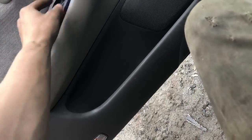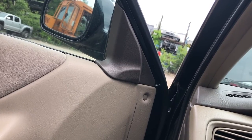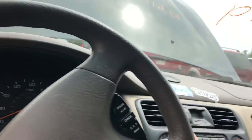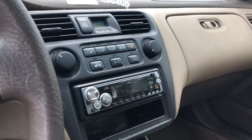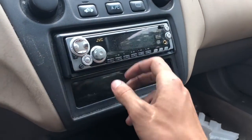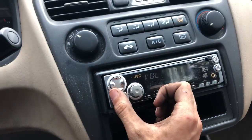Power windows — the front two work, but the back two don't seem to want to work. Heat and AC works. Radio's working there — radio works.